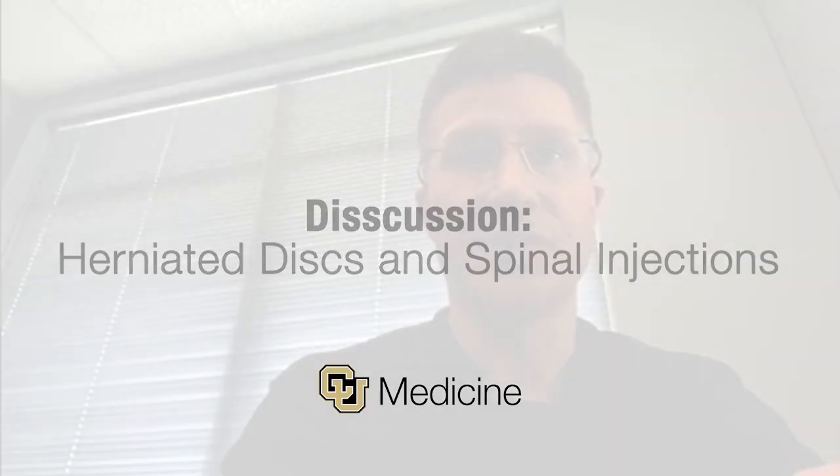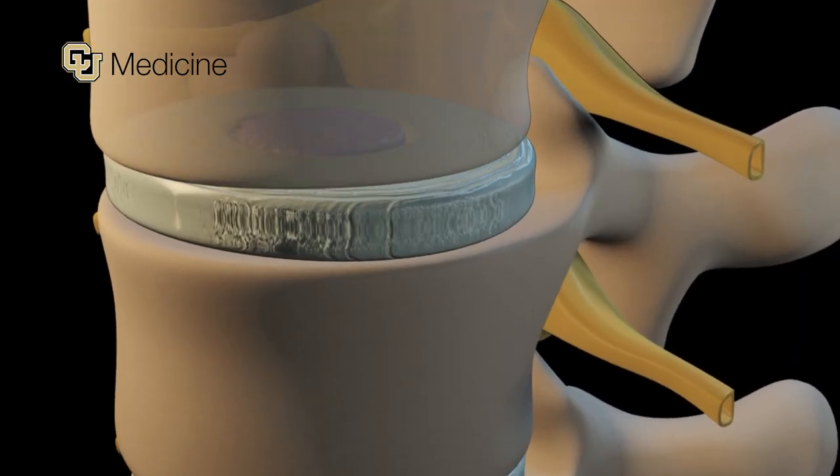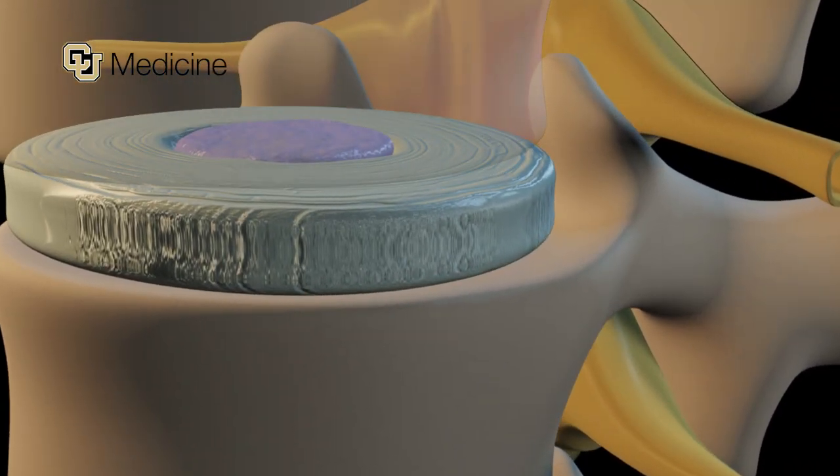The intervertebral discs are small pieces of cartilage in between the vertebral bones. They serve several functions, but mainly they act as a cushion and a washer between those pieces of bone.